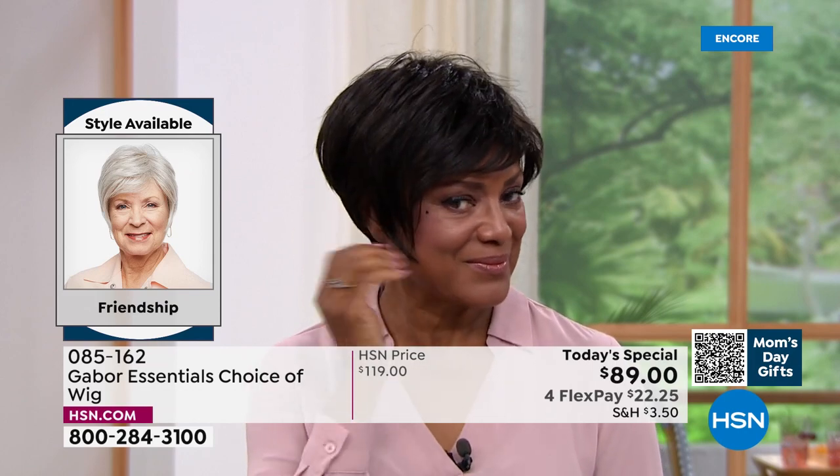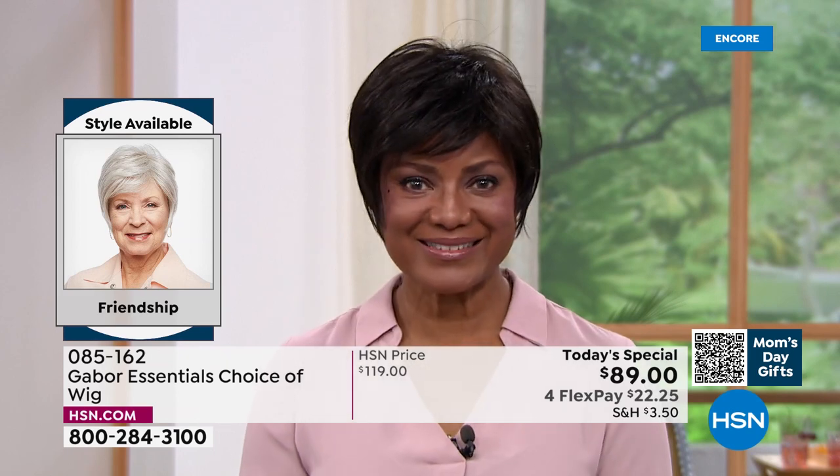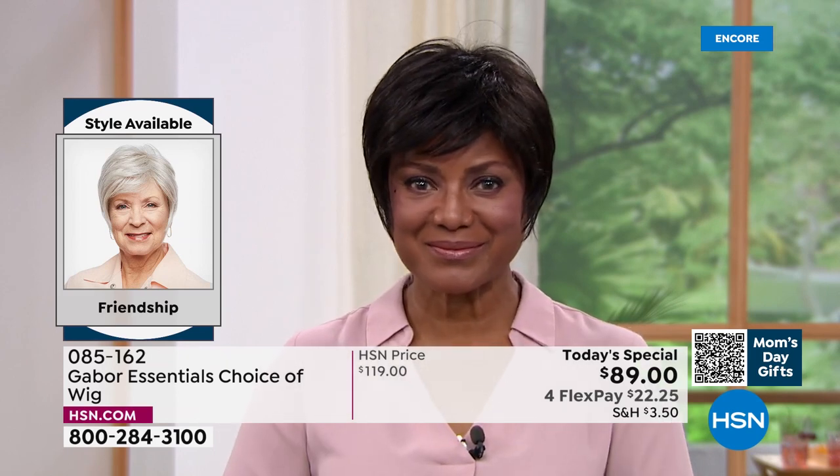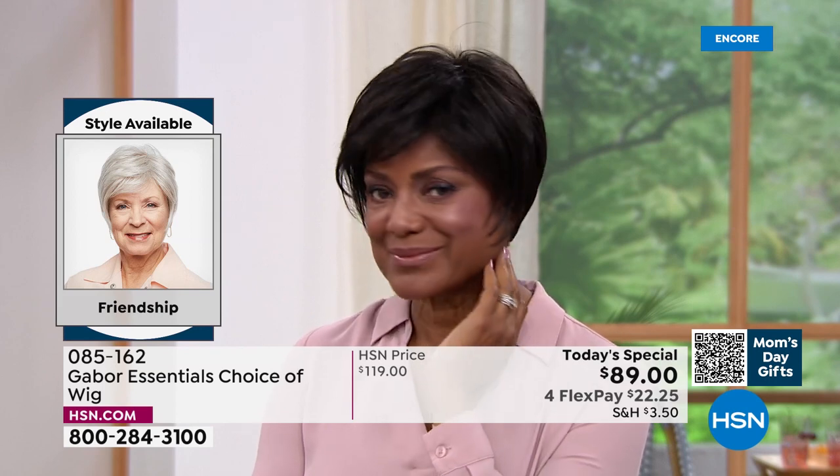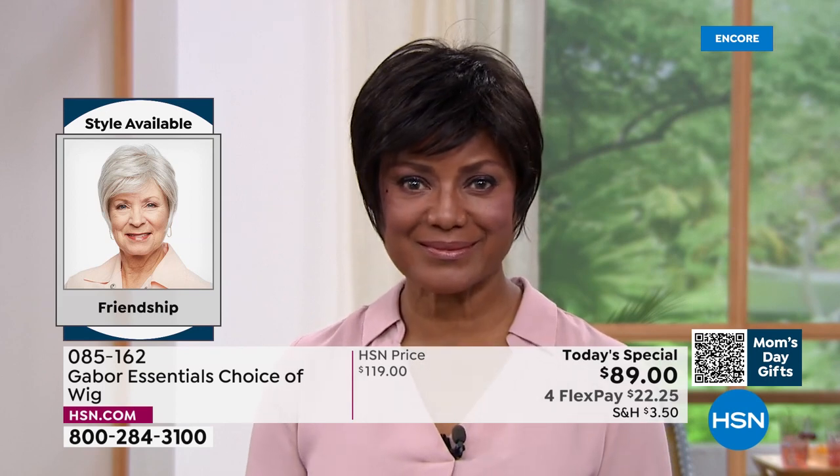This is the Friendship — item 085162 — and look at this style. Oh my goodness. Martino, it's tough to get this kind of a short look with that nice little longer layers, the volume in the crown. And that upkeep on a style like that is a lot, isn't it?